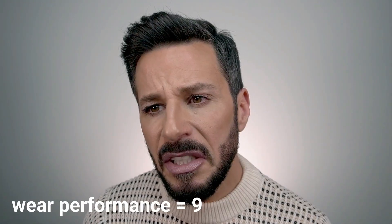When it comes to wear performance, the claim says it doesn't go into the lines, and I can tell it really doesn't. It's not moving much, and I don't think it became transparent under my eyes — I don't see much discoloration there. For wear performance, I'm giving a 9.